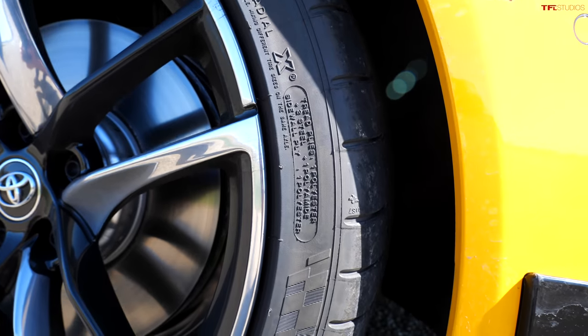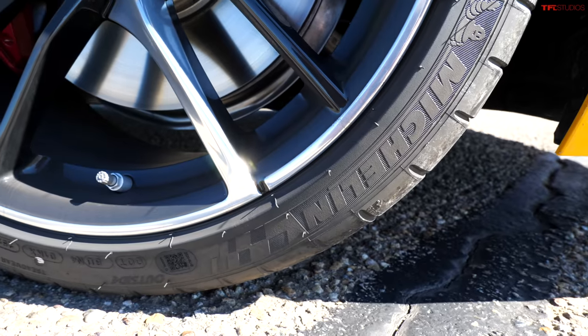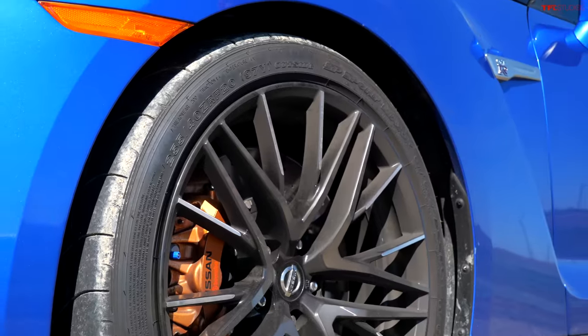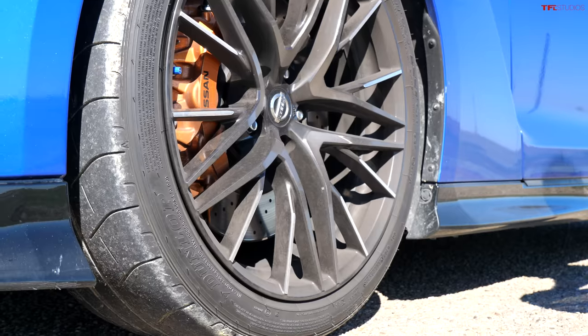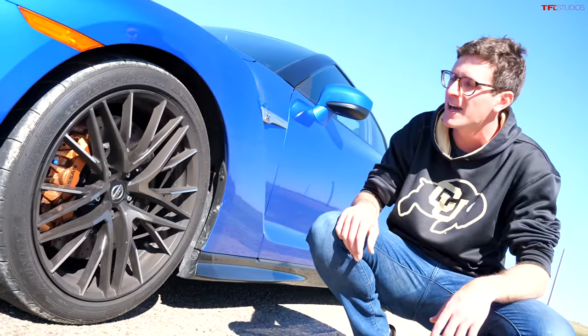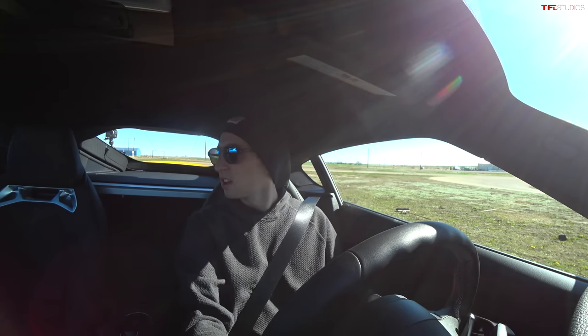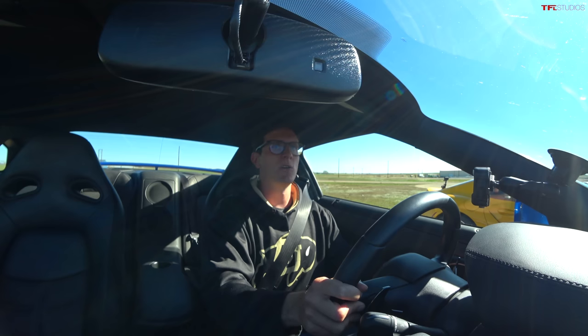The Supra is rolling on a set of Michelin Pilot Super Sport Performance tires — these are all-season tires. Of course, the Supra is rear wheel drive, so that's going to play into how it launches. The GTR is rolling on a set of Dunlop SP Sport Max GT 600 DSST CTT tires — a super high performance tire. And of course it's got all wheel drive. Here we go — this is the race where we're both going to be using launch control. I'm a little nervous for this one. Automatic mode, turn on the R settings on these toggle switches, plant the brake, plant the gas, and then hold on.